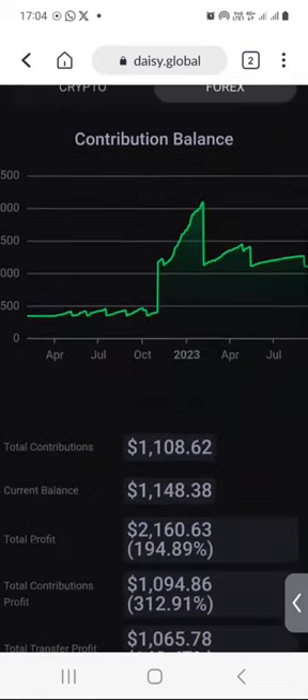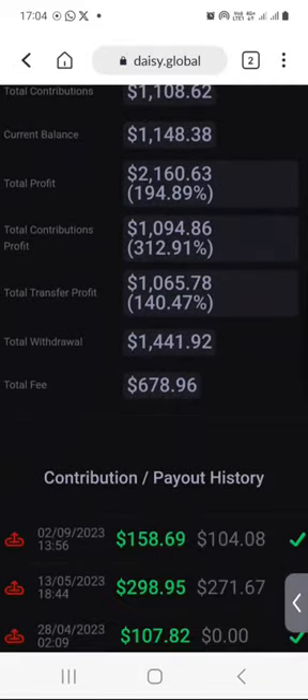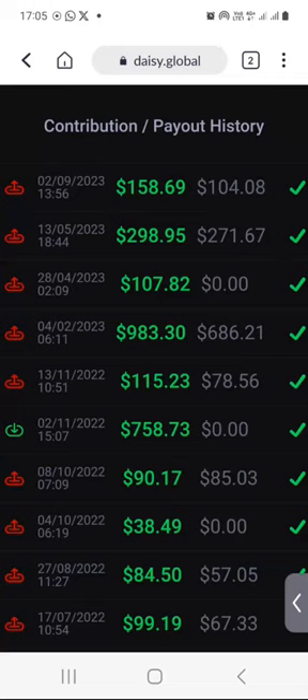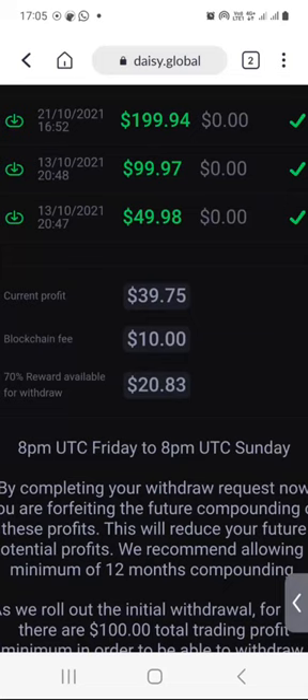When I scroll down, remember my total contributions are $1,108.62. So whatever I'm earning on a weekly basis is based on that. I'm not going to cover all these numbers this weekend, because I've already done that previously — you already know about contributions and withdrawal history. So I will just go straight to this weekend's results, which is now $20.83.